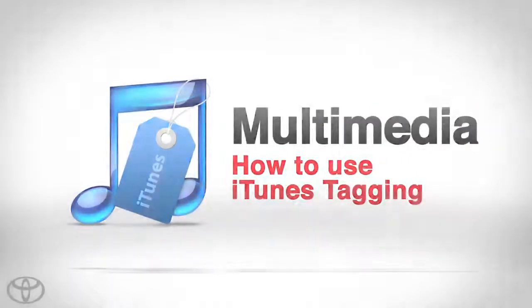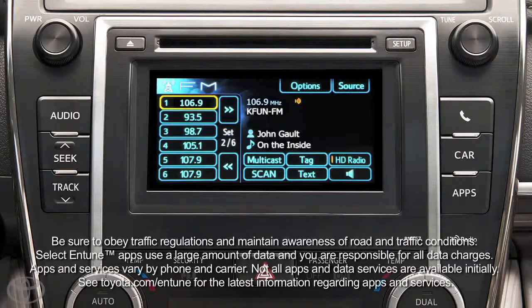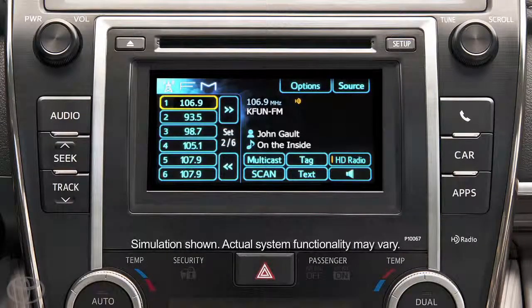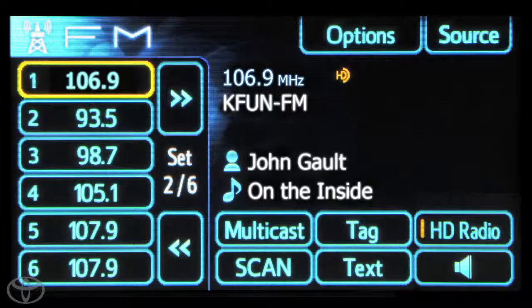Let's learn how to tag a song you like. Please make sure your phone is paired and connected to the system before you begin. To tag a song you must be listening to an HD enabled radio station.